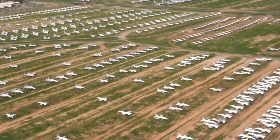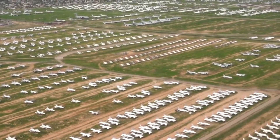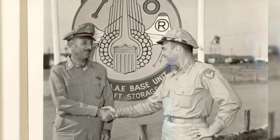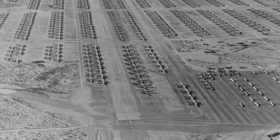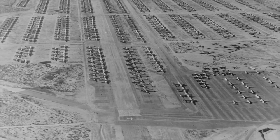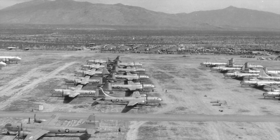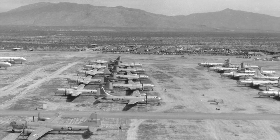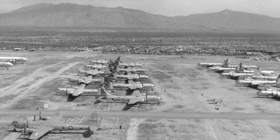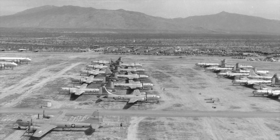AMARC is the formal name for what's informally called the Boneyard, and it's marking 75 years since the first plane rolled in. In 1946, what was then the Army Air Corps decided Davis-Monthan's desert environment was ideal for preserving planes. The first planes coming in were B-29 bombers, critical for winning World War II, but obsolete as the jet age zoomed forward. From roughly 900 planes stored the first year, AMARC has grown to 3,200 planes with plenty of room for more.